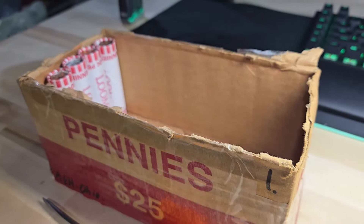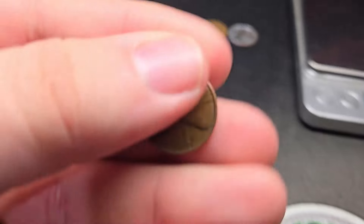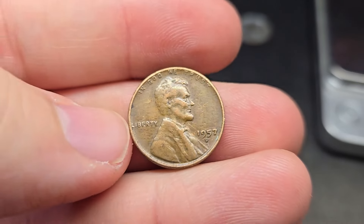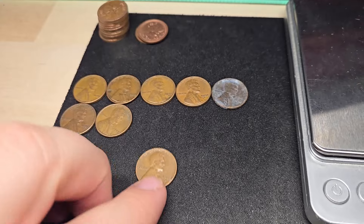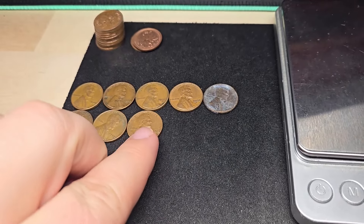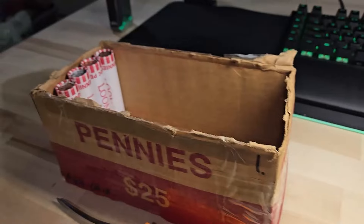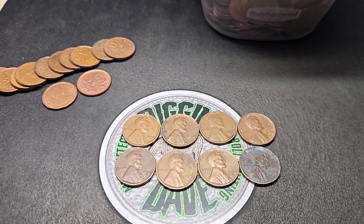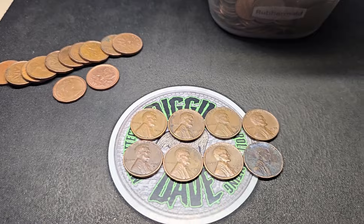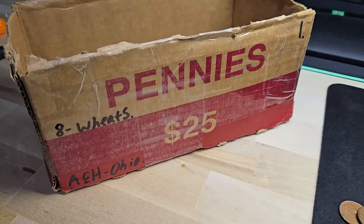Roll 46 of box one, getting towards the end. We're going to have wheat penny number eight — a 1957 Denver. Haven't really found anything too exciting, no old wheat pennies, but we got eight wheat pennies so far, so not too bad. Four rolls left in box one. That's all she wrote for box number one — didn't find any more wheat pennies in the last few rolls, so we end box one with eight wheat pennies.